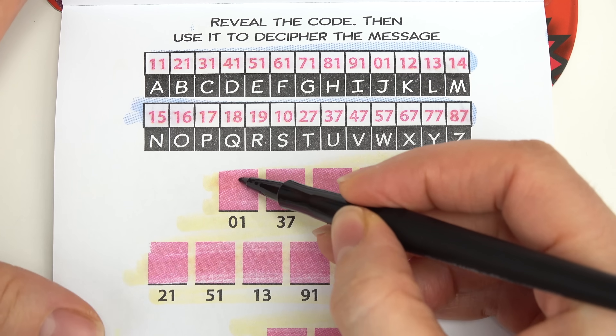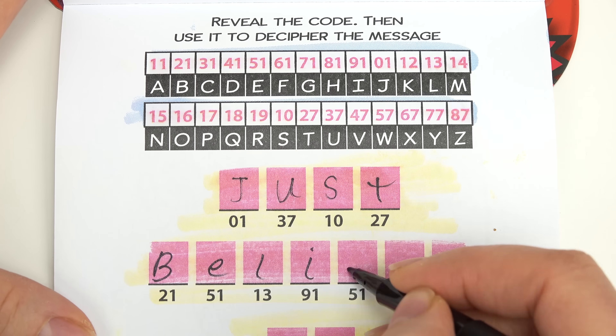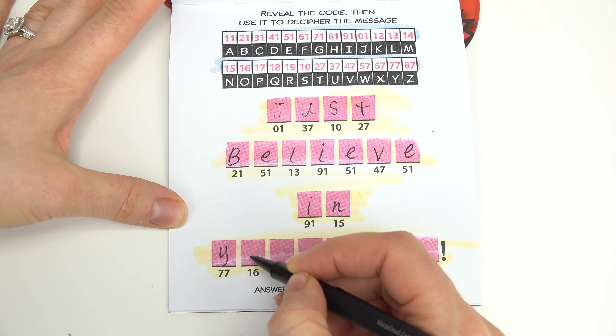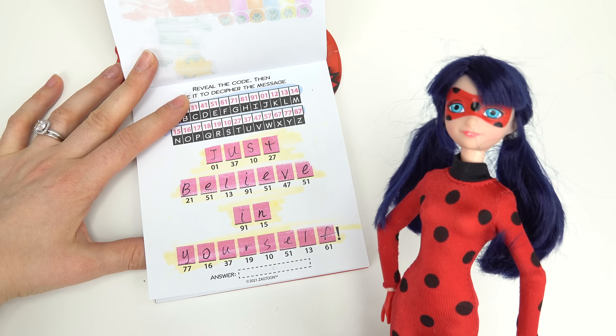Number one looks like that is J. Let's keep going. Just believe in — I bet you this one's going to spell out yourself. I think it is. Perfect, we're done: Just believe in yourself.